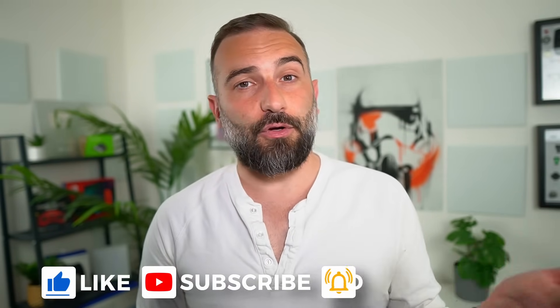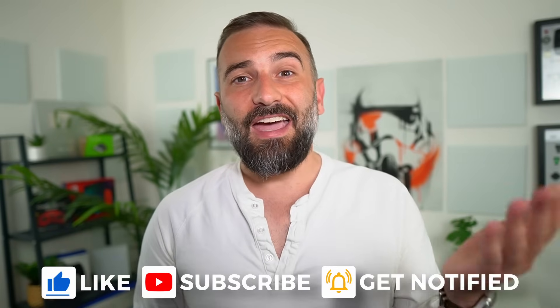Thanks everyone for watching the video, I hope you enjoyed it. If you did, don't hesitate to like, subscribe, turn on notifications, and write a comment. And if you didn't like it, you can always dislike and tell me why in the comments as well. If you really enjoy the channel and want to help support it, there are plenty of links in the description for LibraPay, Patreon, PayPal, YouTube memberships, and more. Thanks for watching, and I'll see you in the next one.